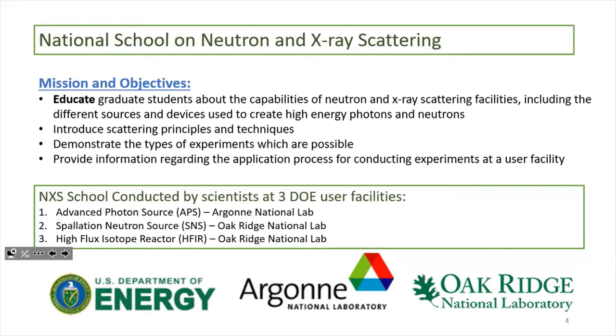They introduce a lot of scattering principles and techniques in much more detail. Some of these are a little complicated, but they really walk you through from the very basics of scattering to more complex analyses. If you get to go in person, you get to interact with the scientists, go into the beamlines, actually conduct mock experiments. I attended remotely due to COVID but it was still really worthwhile. I believe the 23rd NXS school is going to be purely remote again, spanning three weeks with one week being half-day for remote experiments.